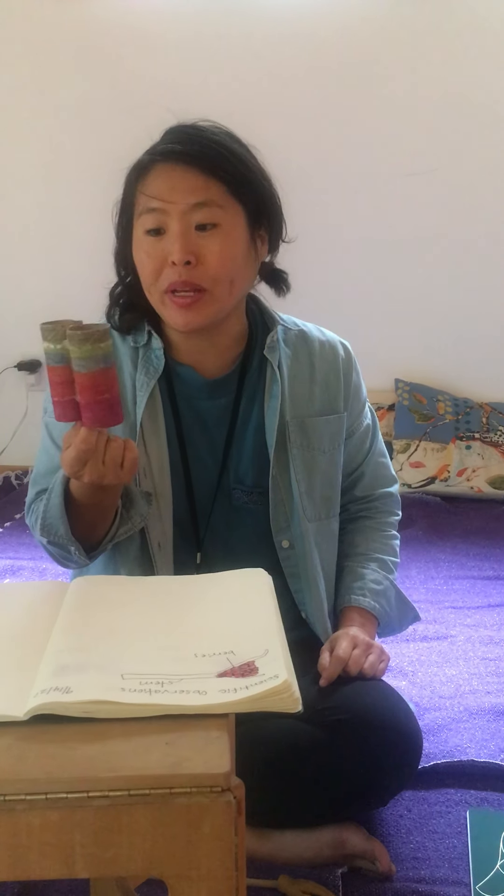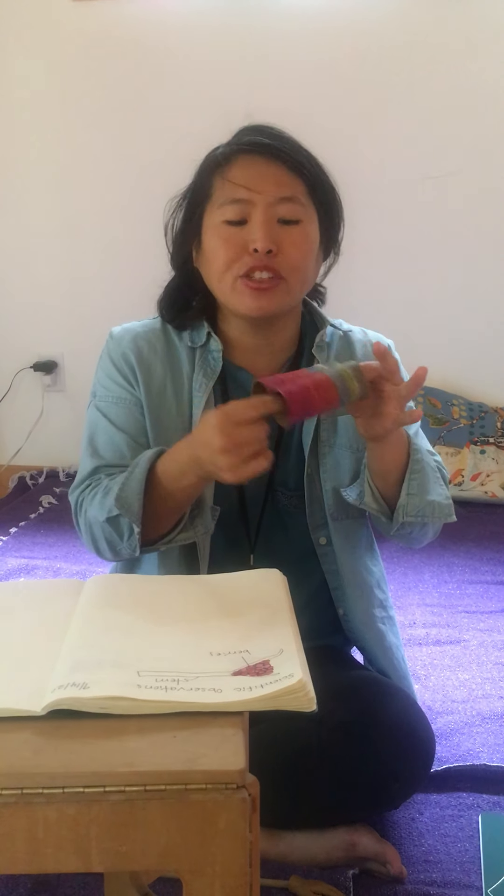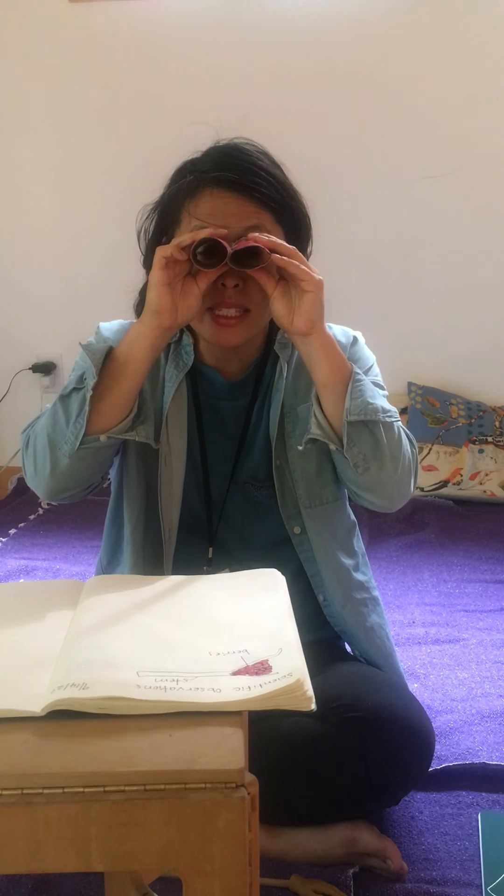Hi fourth graders, it's Ms. Ha and I'm here in my temporary dark space science lab with my tiny hands and my binoculars. I made these binoculars last year from toilet paper rolls, and some of you are with me in my elective, The Ultimate Nature Walk. I encourage anybody who has toilet paper rolls to make some binoculars — you take two rolls, staple them together, color them, and use them for your sense of vision.